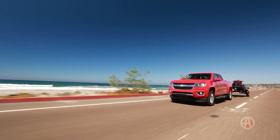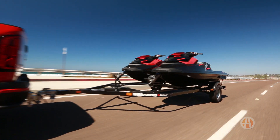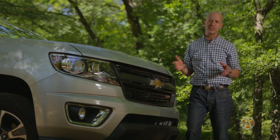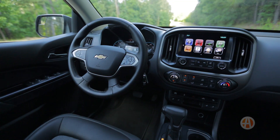As for towing, thanks to a lot of torque and the Z71's trailer brake controller, this thing will do some serious hauling. You can actually haul up to 7,600 pounds if you're pulling with a Duramax under the hood.